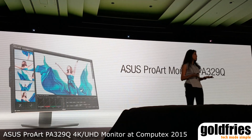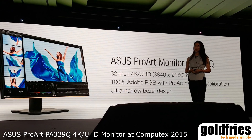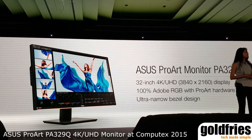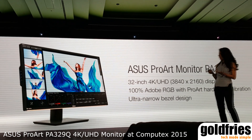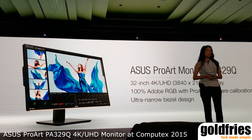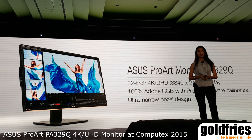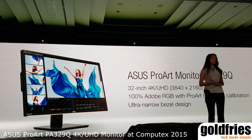Our PA329Q comes with a 32-inch 4K display and 100% Adobe RGB color accuracy. It has a narrow bezel design. We want to give you a tool that helps you create the best work — and we want to make that work even more effortless, more enjoyable, and more comfortable.